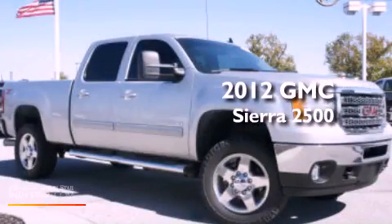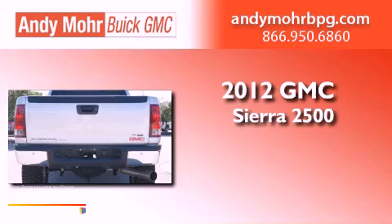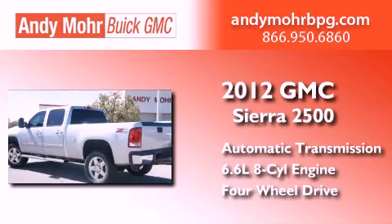This is a 2012 GMC Sierra 2500. This truck has an automatic transmission, a 6.6 liter V8, and the added safety and control of four-wheel drive.